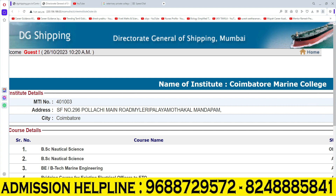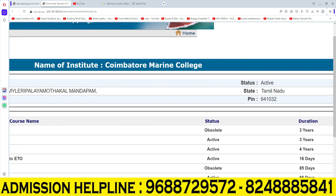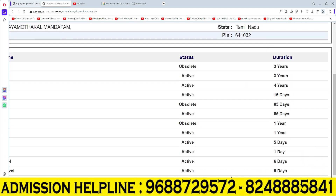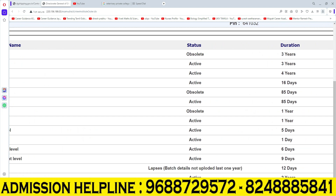There is also a Bridging Course for Existing Electrical Officers to ETO, with a 16-day duration. The Electro Technical Officer course offers an 85-day duration. The Graduate Marine Engineering course offers a 1-year duration.